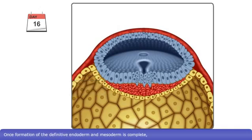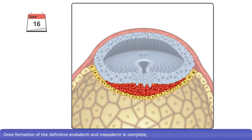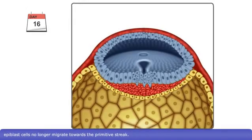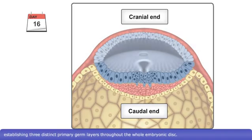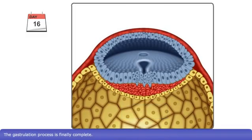Once the formation of the definitive endoderm and mesoderm are complete, epiblast cells no longer migrate towards the primitive streak. Throughout gastrulation, the ectoderm continues to form from the cranial to the caudal end of the embryo, establishing three distinct primary germ layers throughout the whole embryonic disc. The gastrulation process is finally complete.